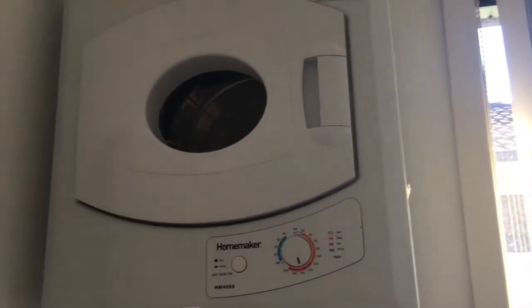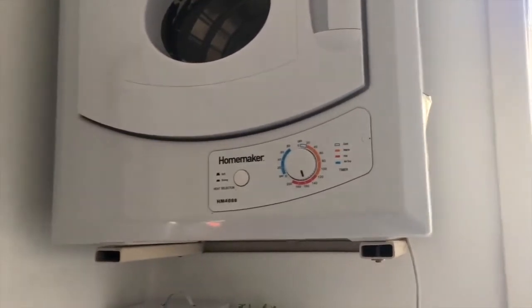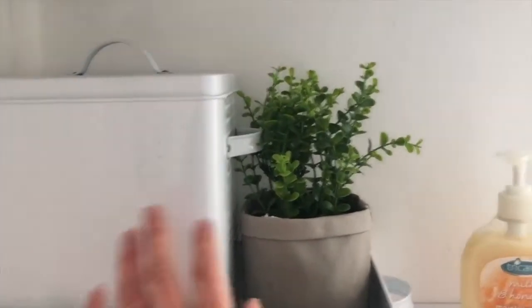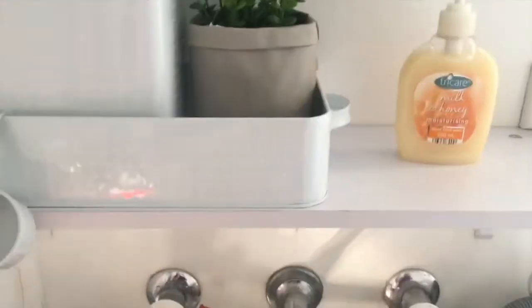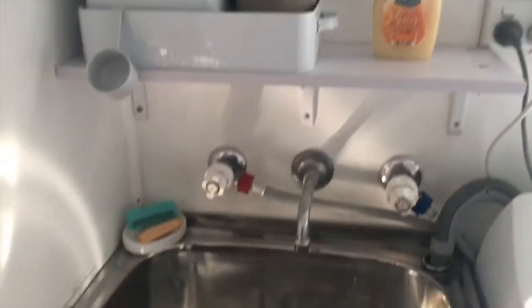A little to the right of that cupboard, we have a little wall next to a window, and our dryer is up high on that wall. I really wanted to make the most of the space available in the laundry. Underneath the dryer is a little shelf with a container for laundry powder and a cute little plant next to that.